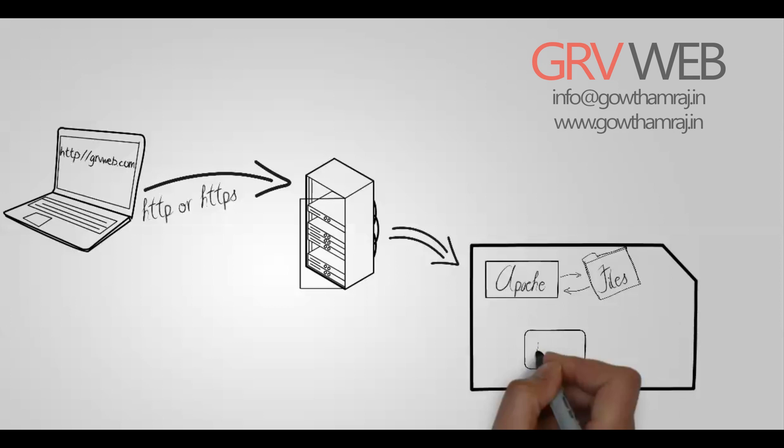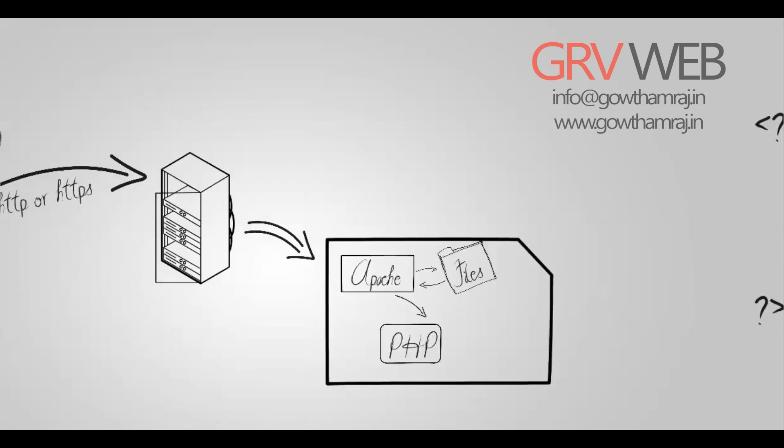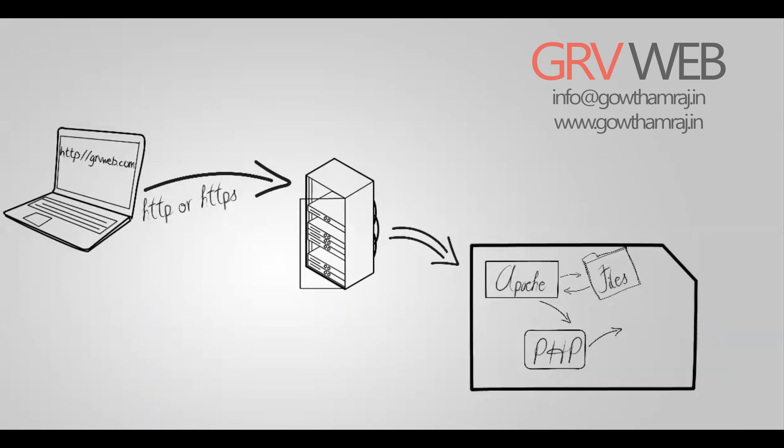The PHP module scans this PHP file and looks for the following tags. If it finds any database queries, it will send those queries to the database. The database executes the process and sends the response back to PHP. This response is then sent back to Apache, and only HTML data is sent back to the client.